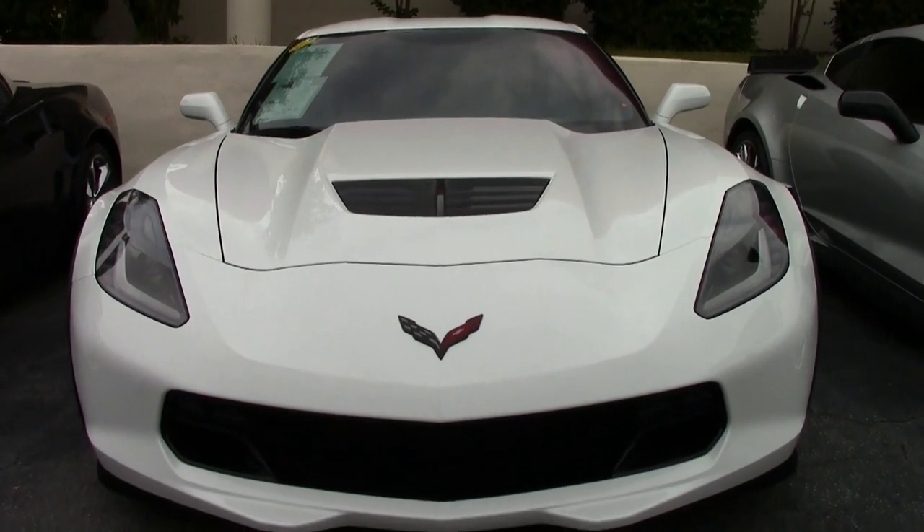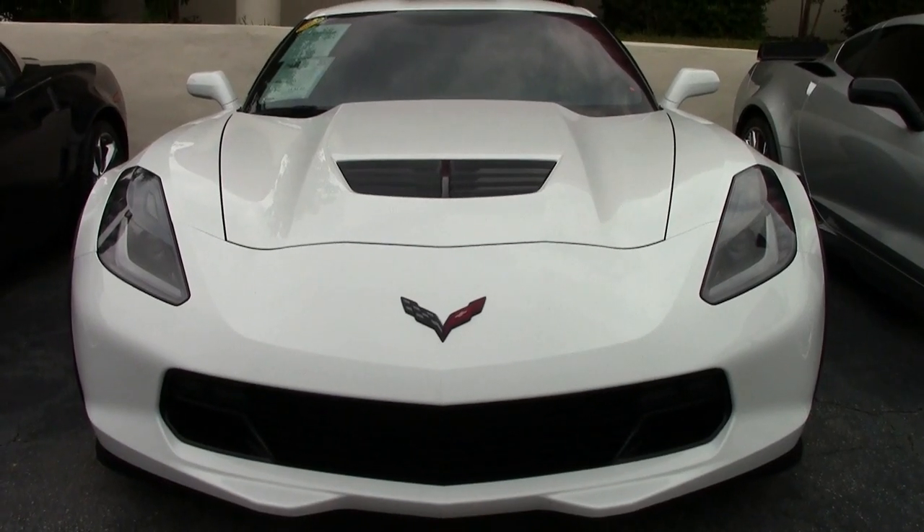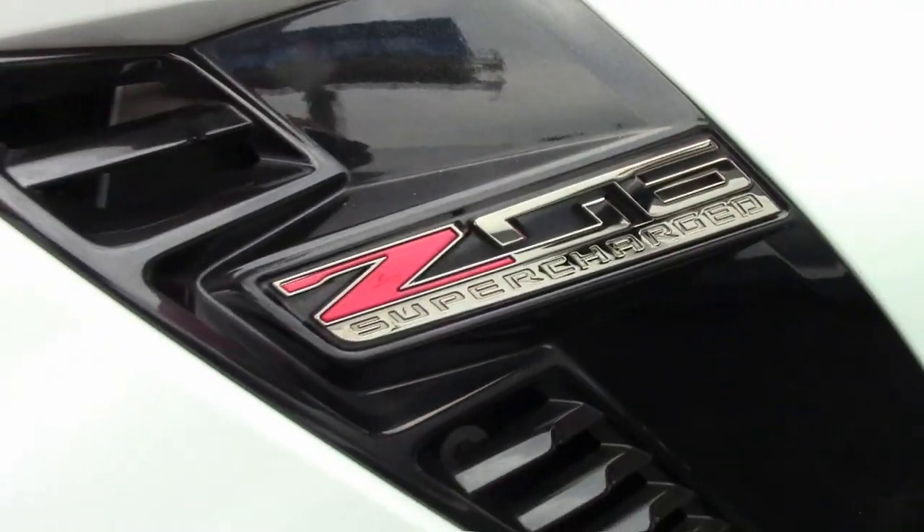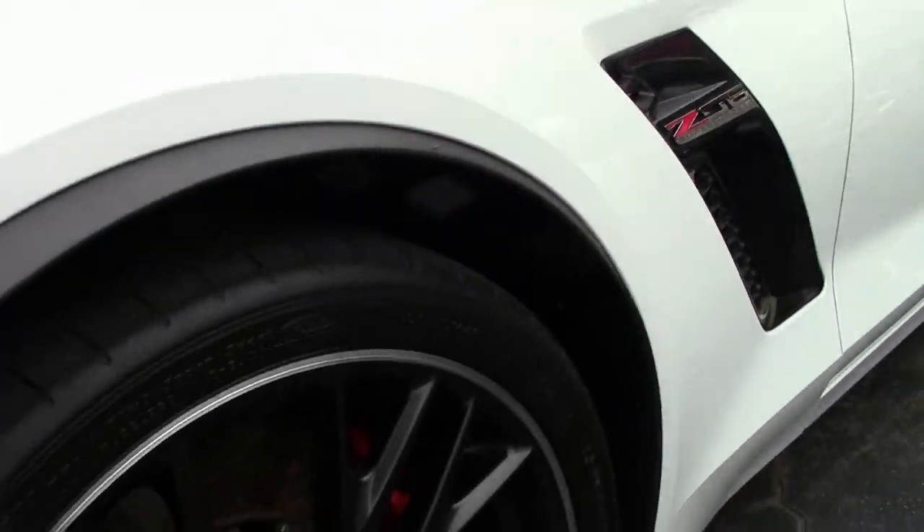It's a beautiful arctic white with that adrenaline red interior. Under the hood, you'll find 650 horsepower with that LT4 engine and 7-speed manual transmission.